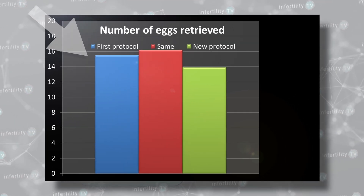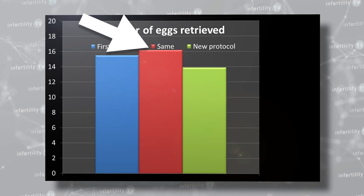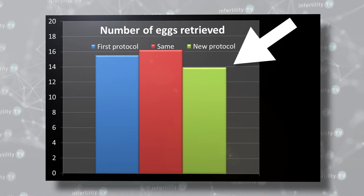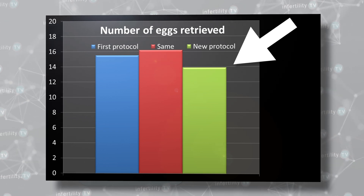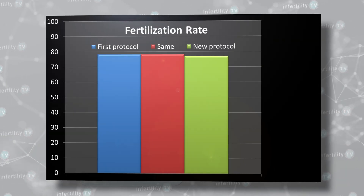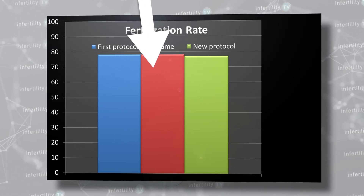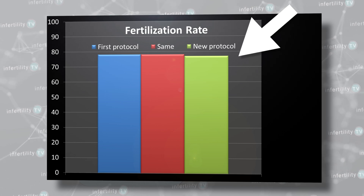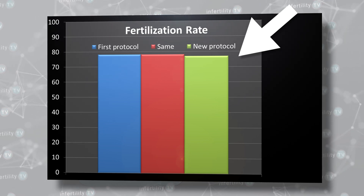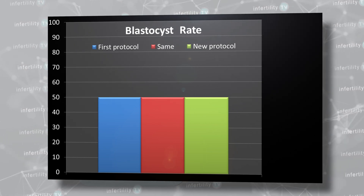First, let's look at the number of eggs retrieved. Here is the number retrieved in the initial protocol, the number collected when the protocol was kept the same for a subsequent attempt, and the number for those patients who had their protocol changed. In this group, those patients who had their protocol changed actually did slightly worse. Looking at the fertilization rate, there was no difference regardless of whether the protocol was kept the same or changed — even for those patients who had a poor fertilization rate in the first attempt. The same was true for the percentage of embryos that reached the blastocyst stage.